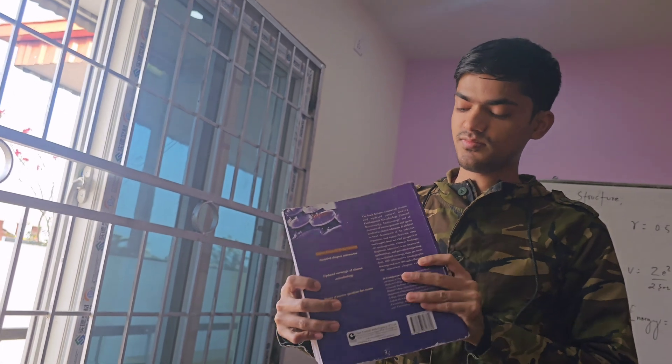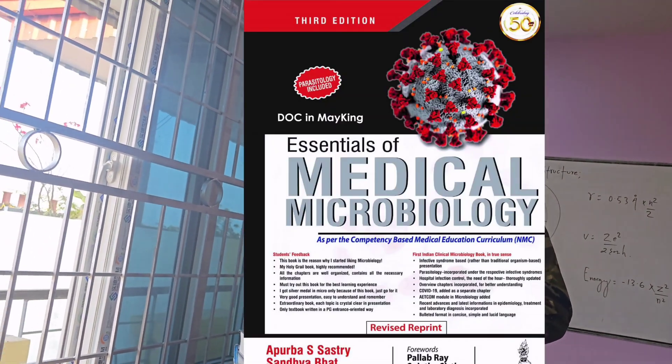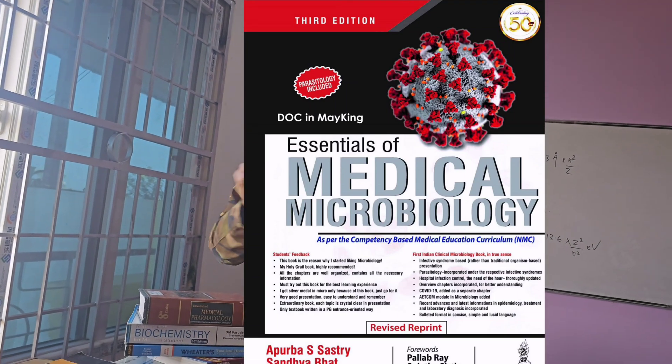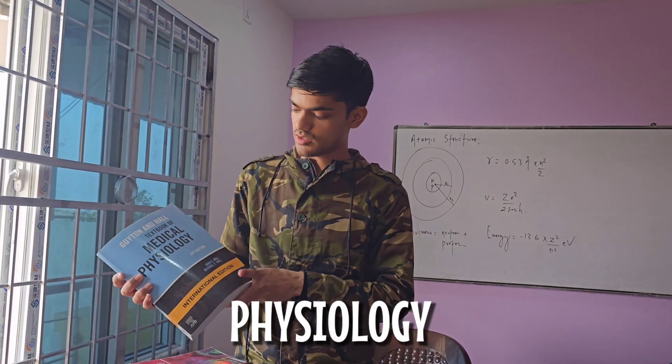Now let's talk about microbiology. I started with Chakrabarti's book, but after a few months I found something even better — Apurva Shastri's Microbiology. Apurva Shastri's book is awesome; it covers everything in a way that's easy to understand.